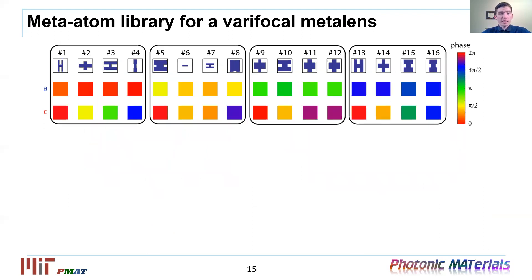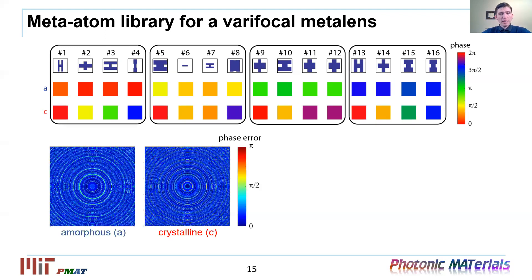After massive numerical calculations, we selected a group of the required 16 meta atoms. Here you can see the top views of the meta atoms and their subsequent color-coded phase delays for both the amorphous state in the top row and crystalline state in the bottom row. With this meta atom library, we can enable switching between any arbitrary phase maps. The two maps illustrate the phase delay errors introduced by the non-ideal responses of the meta atoms in comparison to the original ideal phase maps.